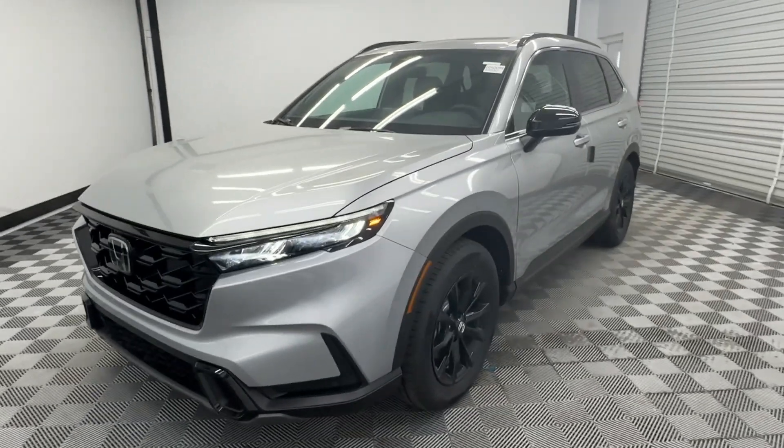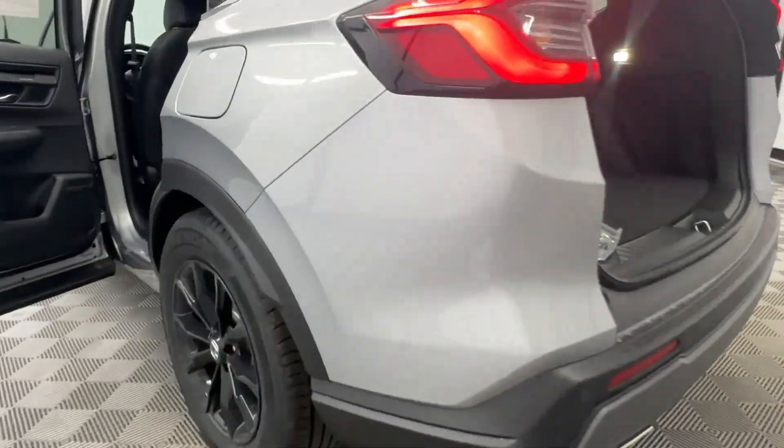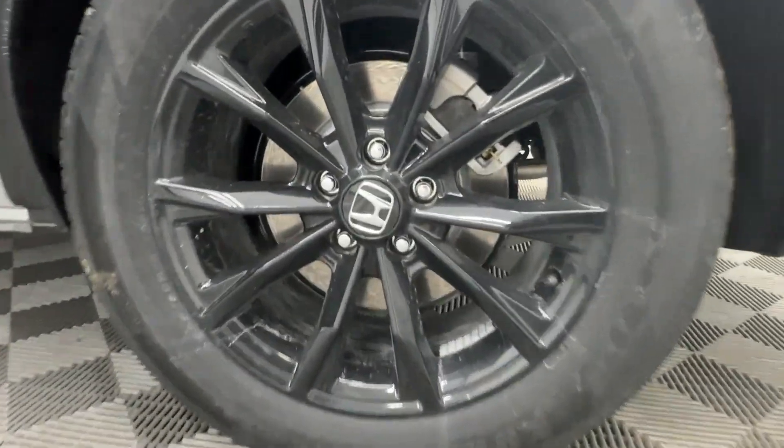These are just some of the great options this vehicle comes with: keyless entry, moonroof, satellite radio, adaptive cruise control, backup camera.